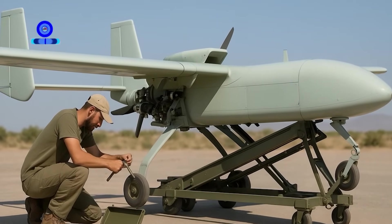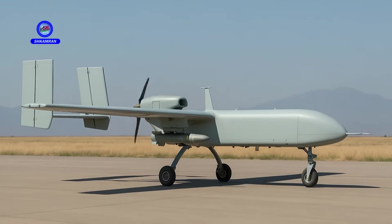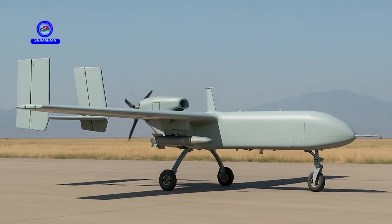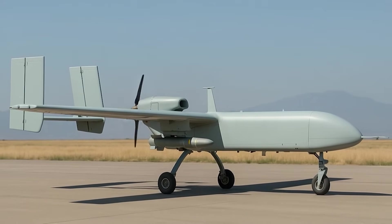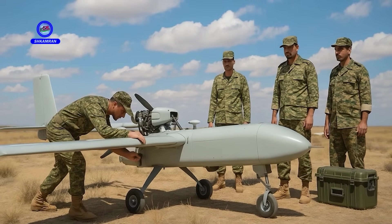The use of indigenous technology in Ababal's production reduces costs and improves maintenance speed, ensuring the drone is always mission ready. This strategic advantage is highly valuable for Iran's armed forces, and maintenance independence boosts operational efficiency.